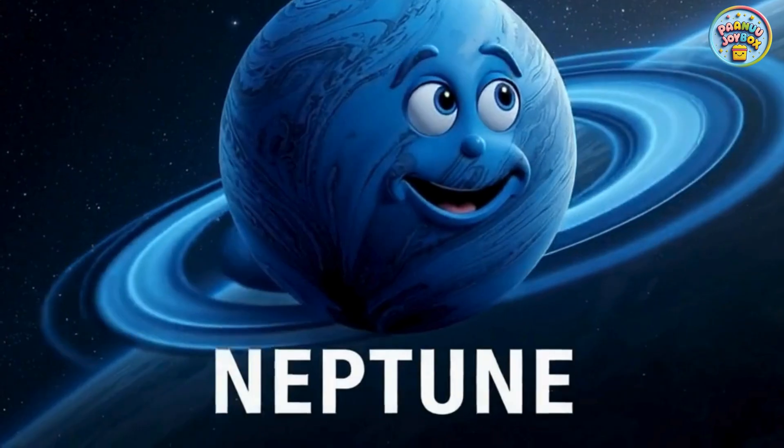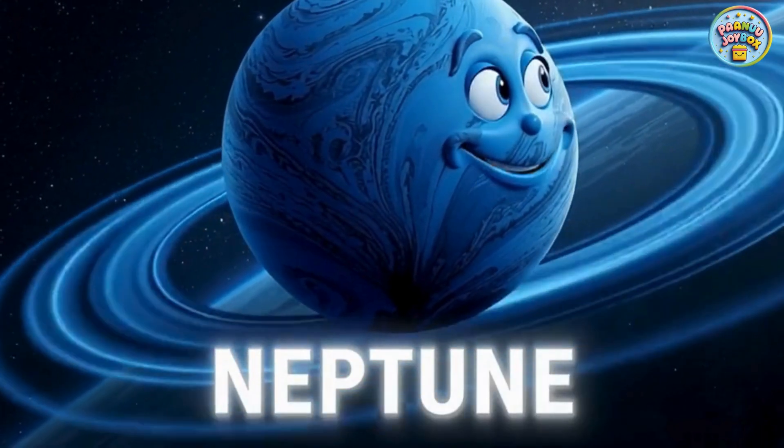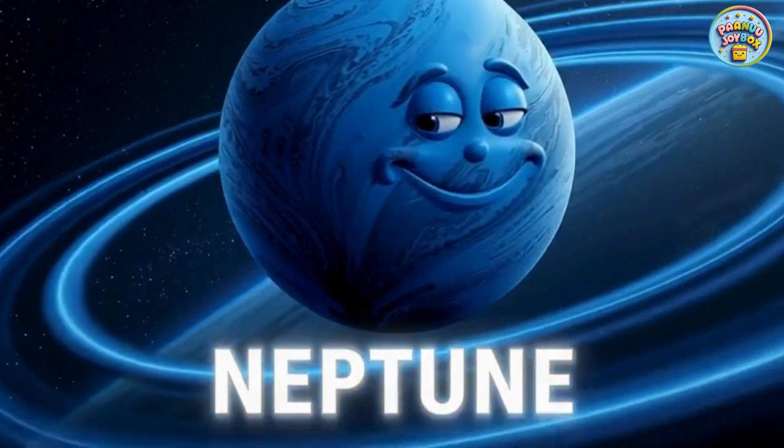Neptune is deep blue and the farthest planet from the sun. It has the fastest winds in the solar system.